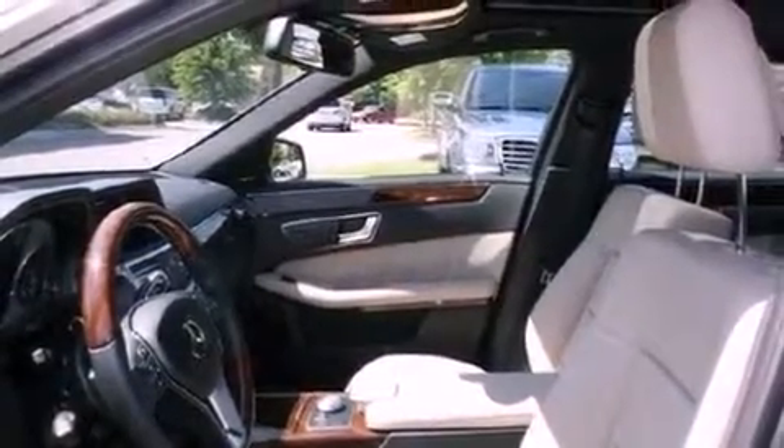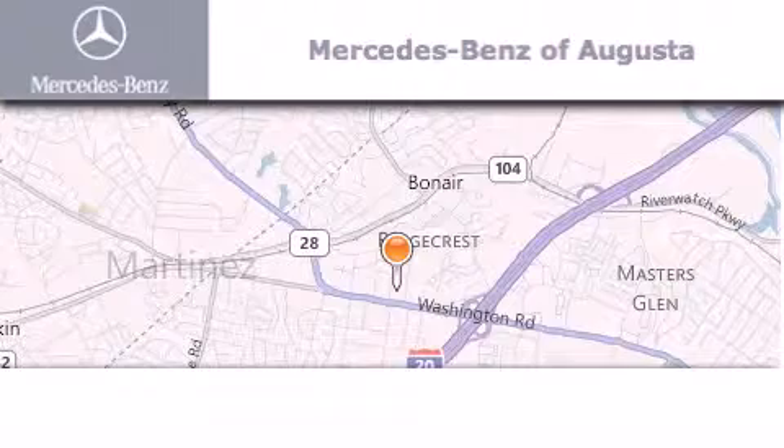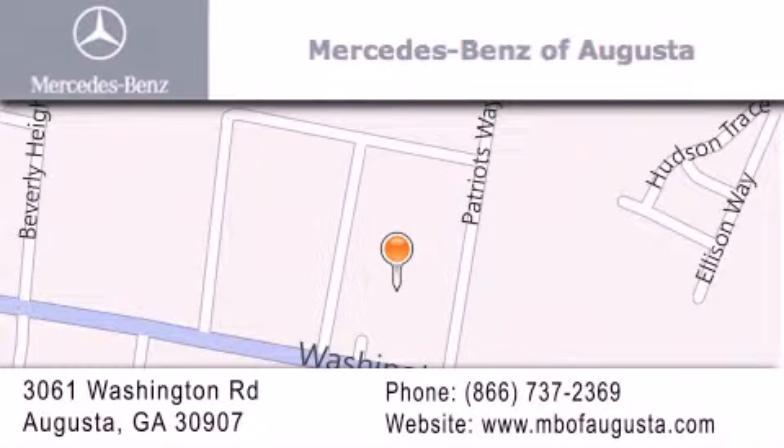This automobile won't last long at this price. Call and arrange a test drive now. Mercedes-Benz of Augusta is located at 3061 Washington Road in Augusta. Our goal is to exceed all of your expectations to ensure that you'll return for future visits.